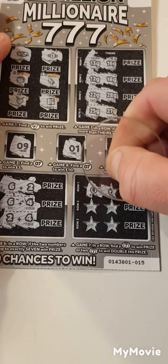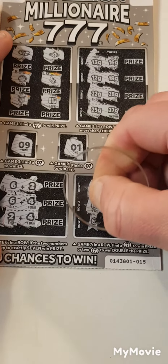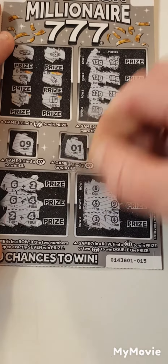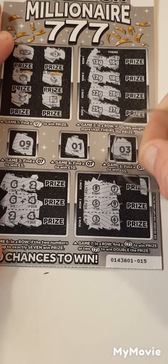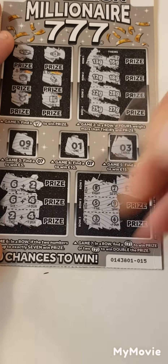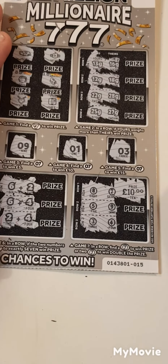So we have eight and seven — we have a win! Five and nine, three and four. So this is a single win. It is four — a ten-pound card, money back.